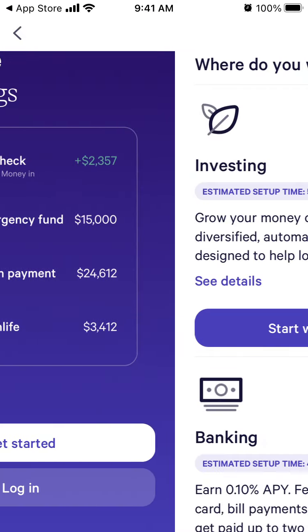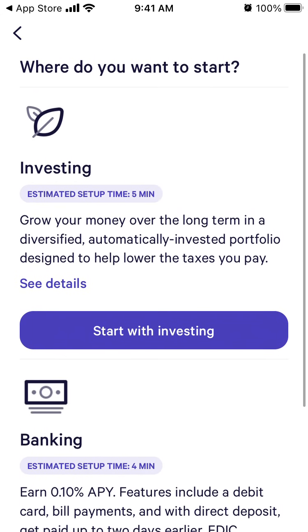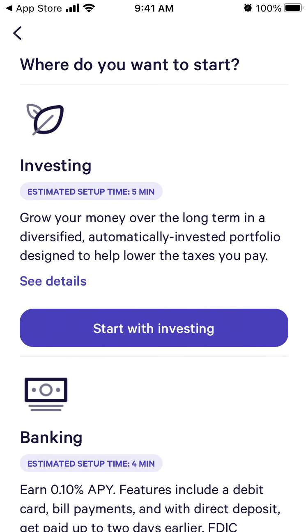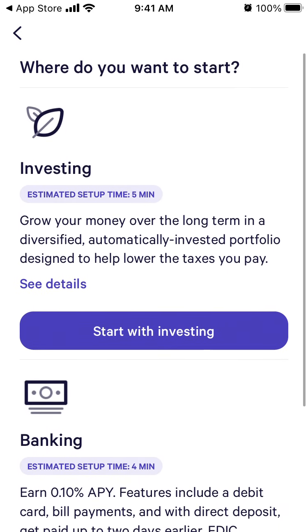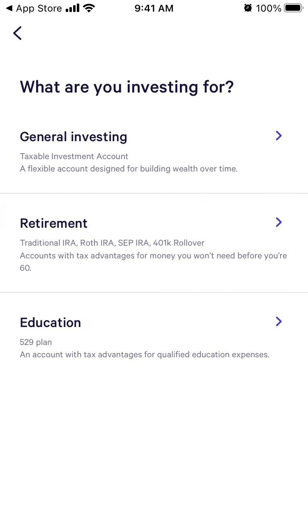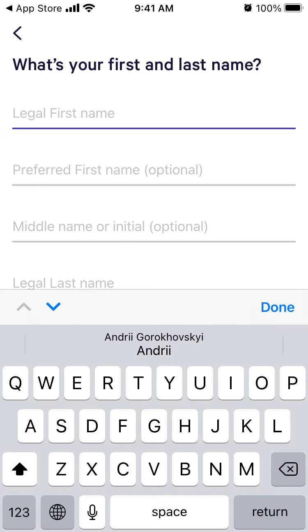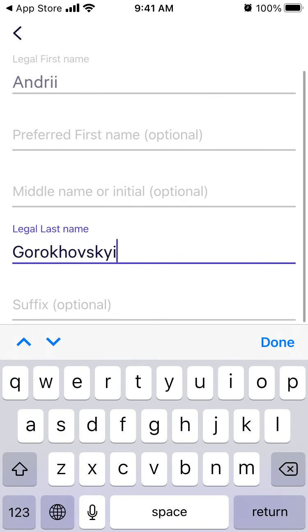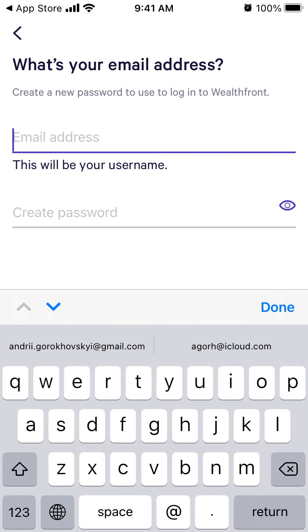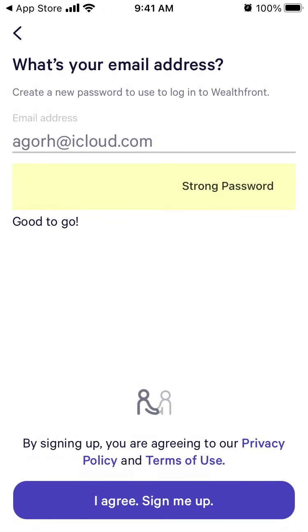Let's try to create an account. You can either grow your money and set up an investing account, or set up banking. Starting with investing — general investing, just me — and then you just sign up here, it's pretty fast.